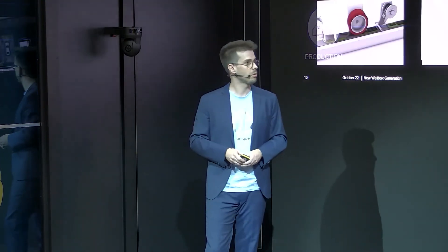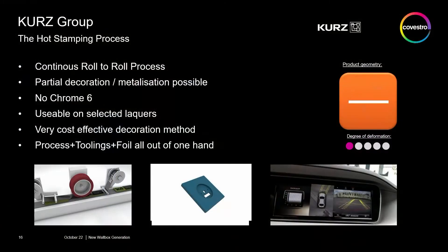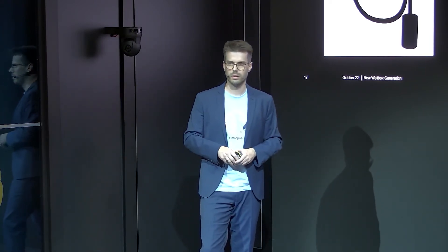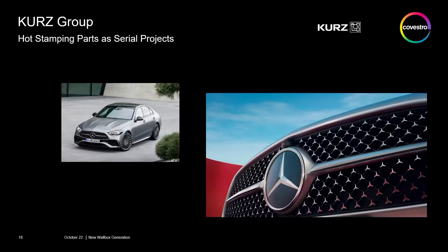I would like to start with the hot stamping process. This process is very common, a very simple process and very easy to integrate. We have applied this process here on the wallbox demonstrator — the outer ring we have done in a chrome hot stamping foil. It's a chrome-6-free process, and our foils do not influence the recyclability of the product. This process makes it possible to have partial metallization onto a plastic part.